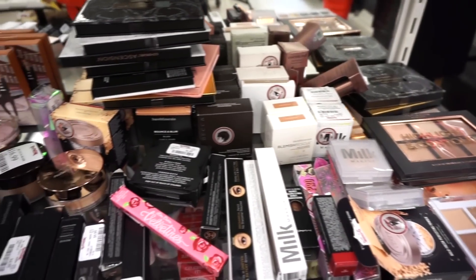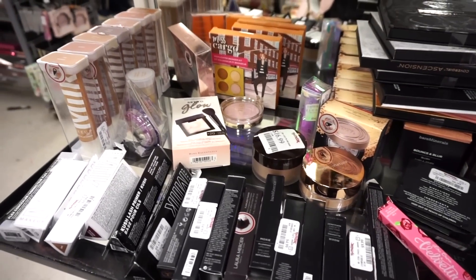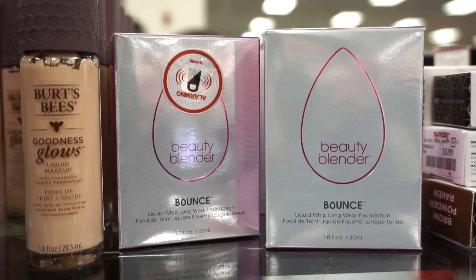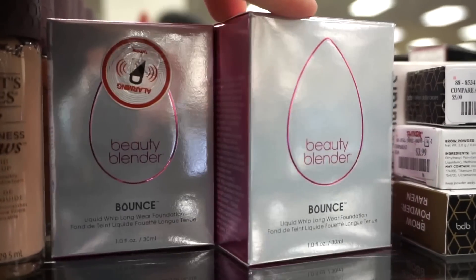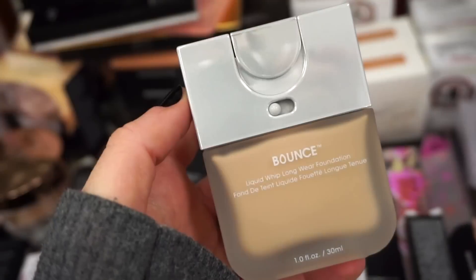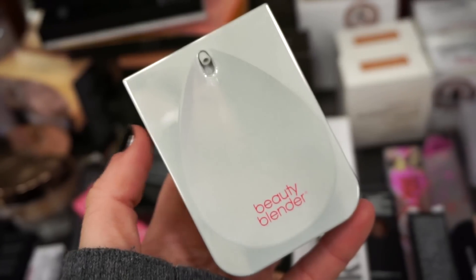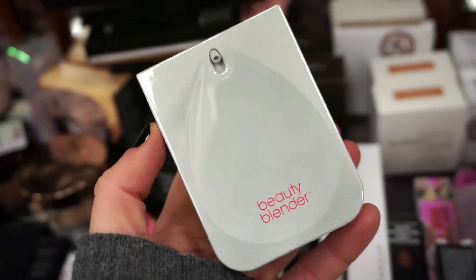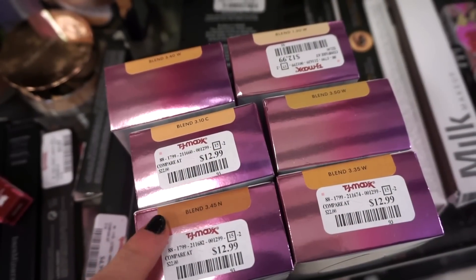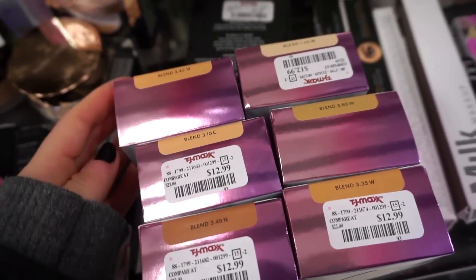They also have tons of goods here — items we've seen quite a few times in the past: Milk Makeup, Bare Minerals, Cargo. I cannot believe that we have the Beauty Blender Bounce Foundation here — like, what? It's sold out everywhere and I actually never tried it, but I remember when it came out it was everywhere. This specifically is in 310C. The whole concept is that you pump it out and take your Beauty Blender to blend it onto the skin — it was pretty revolutionary. They have actually a bunch of shades to choose from; I think most of the line is here.